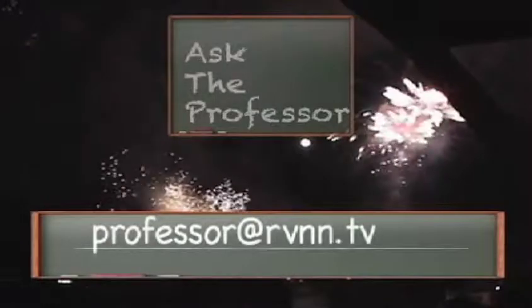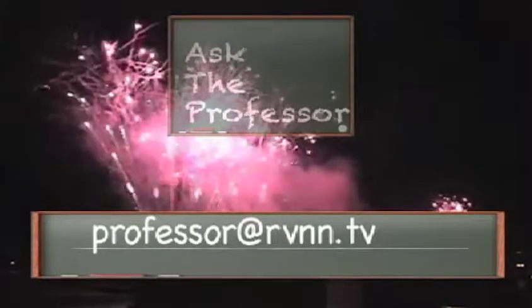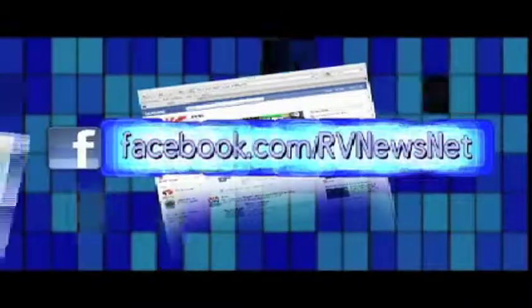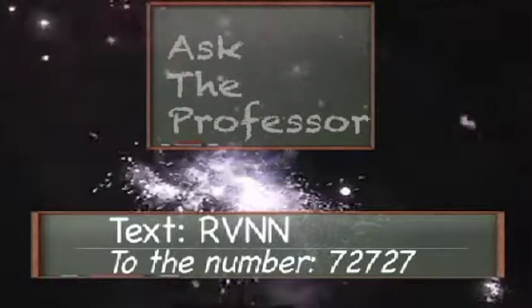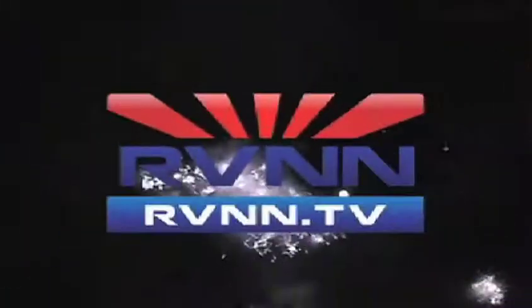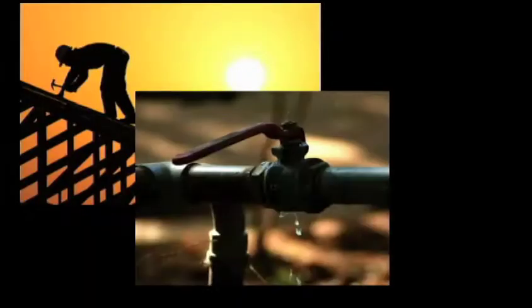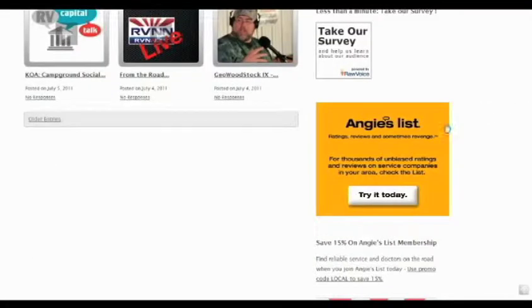Email your questions or comments to professor@rvnn.tv. If you have a specific problem, it helps if you can send a photo so Terry can diagnose your issue. You can also leave a voicemail at 877-578-RVNN Extension 708. Follow RV News Net on Facebook and Twitter, and text RVNN to 72727 to receive alerts when we're streaming live so you can join the chat room. Today's show is brought to you by Angie's List — go to rvnn.tv and click on the Angie's List ad.